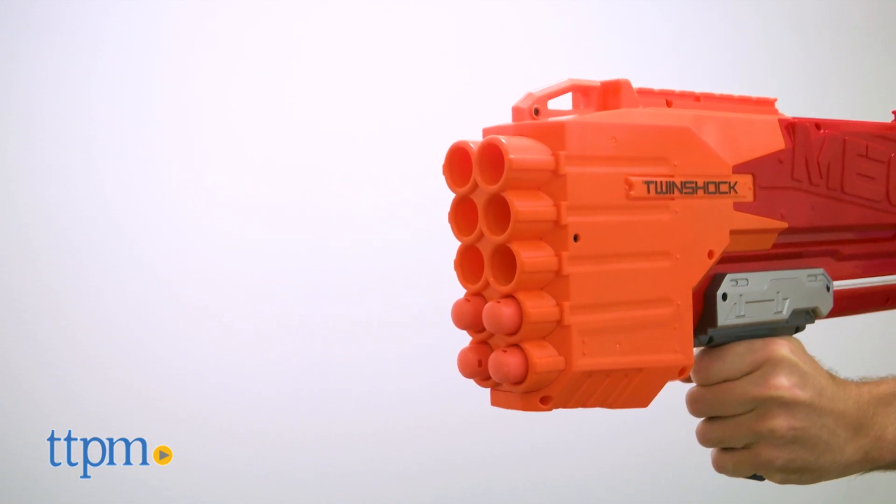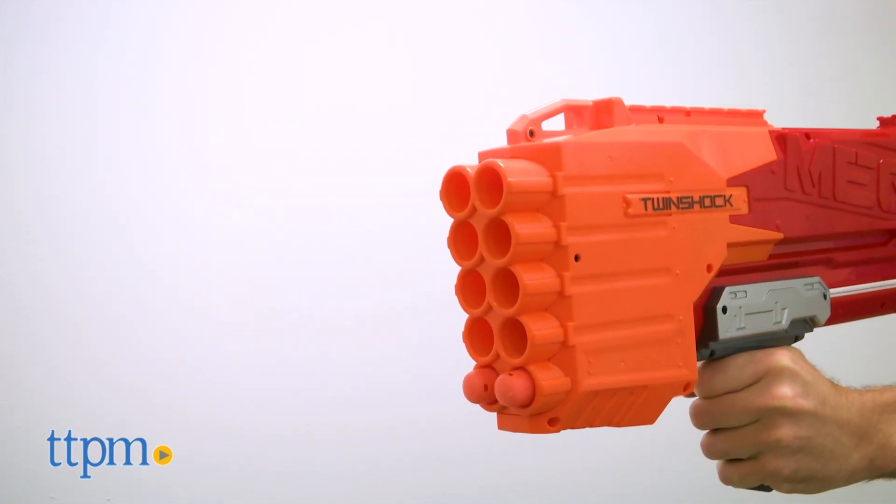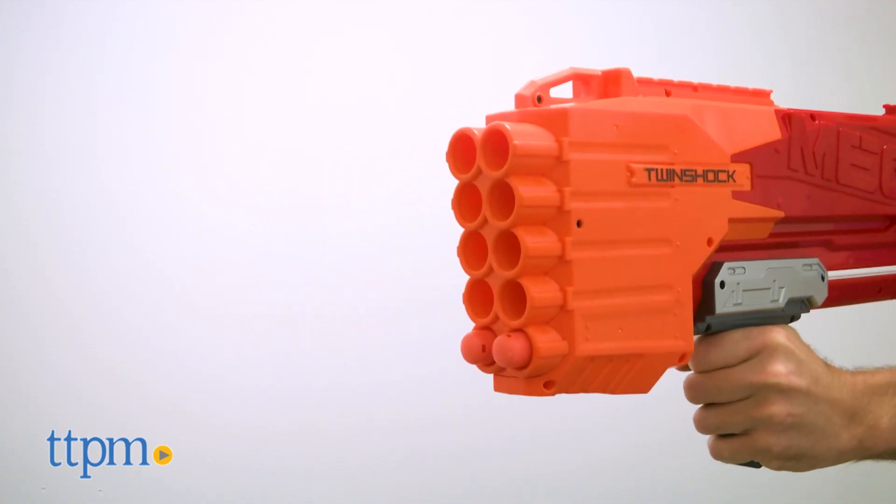I mean, this is all theory. Since this is age-graded for eight and up, and I'm older than eight, I would never ambush my friends when they walk in the door. Clearly not.